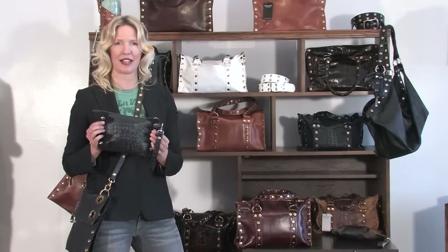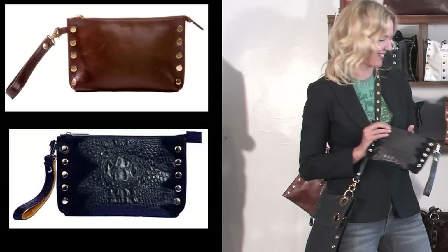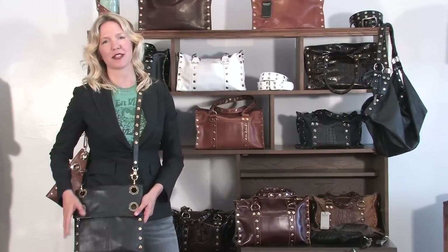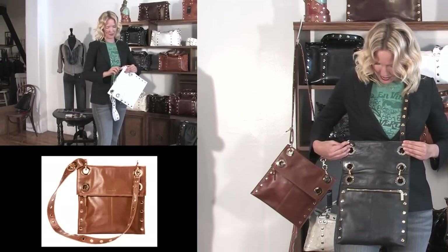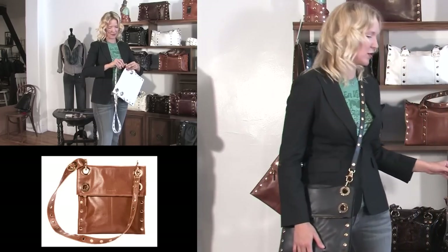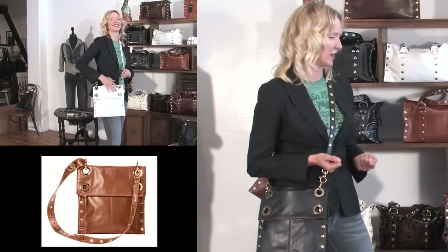Another one of our best-sellers is the Getty Clutch. It's great for evening or lunching on the boulevard. And then we have our Montana Messenger — one of my favorites. It's a cross-body with an adjustable strap and three compartments. All of the Hammett collection is lined with suede, which gives a really luxurious touch. It's really lovely.